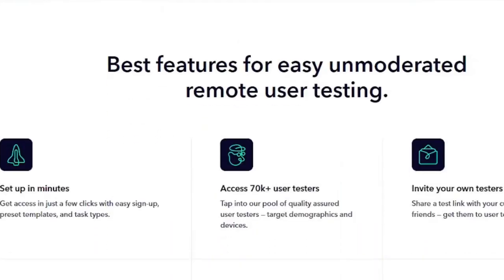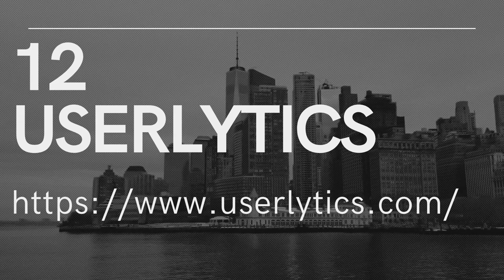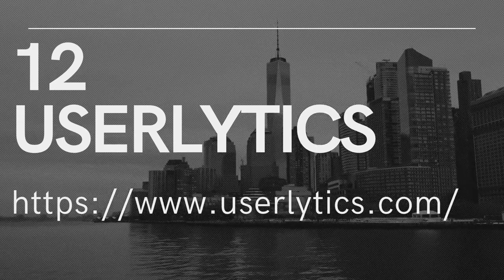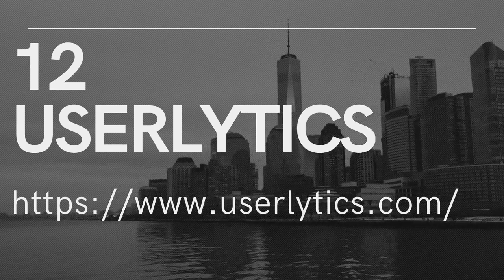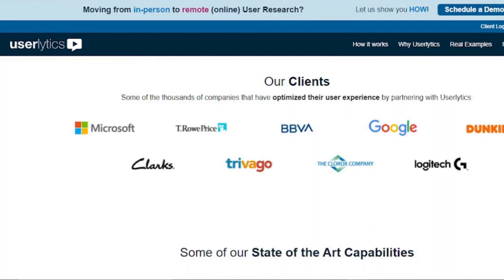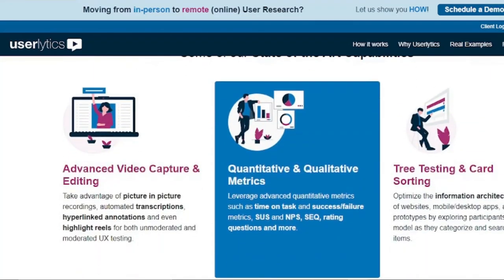12. UserLytics. UserLytics is wonderful since you can get paid to test apps, concepts, and other digital items in addition to websites. To do website tests on this site, you'll often require a camera and will also need to answer a few pre-screening questions. However, once you've finished, you'll begin to receive emails regarding paid app testing and other website testing possibilities.